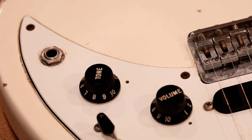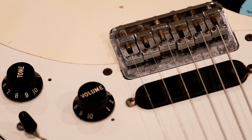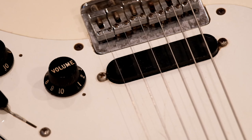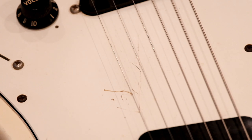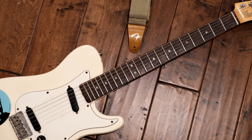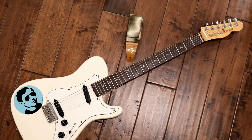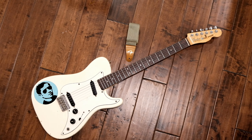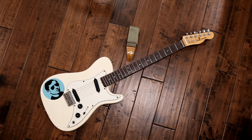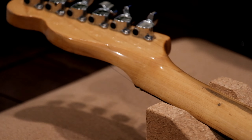Similarly to preceding student models like the Mustang, Bronco, and Music Master, cost savings were made by using less wood for the body. Both guitar bodies were one and five-eighths inches thick, as opposed to the one and three-quarters inch thickness of other Fender guitars. Parts were quick to assemble and labor-saving, and both models had the same hardware and electronics as other Fender guitars from the same era.